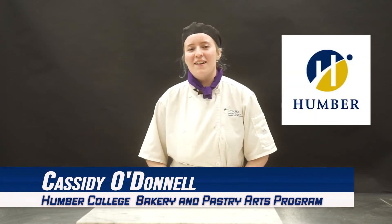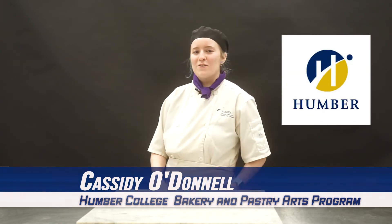Hi, my name is Cassidy O'Donnell. I'm a student at Humber College for the Baking and Pastries Management Program.